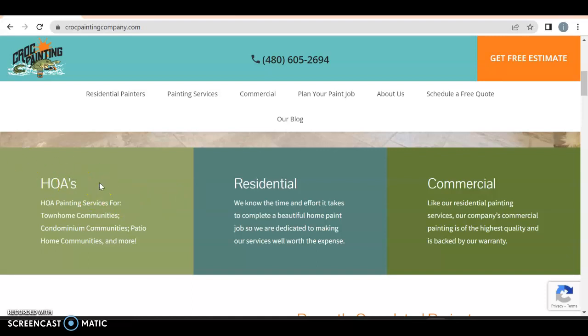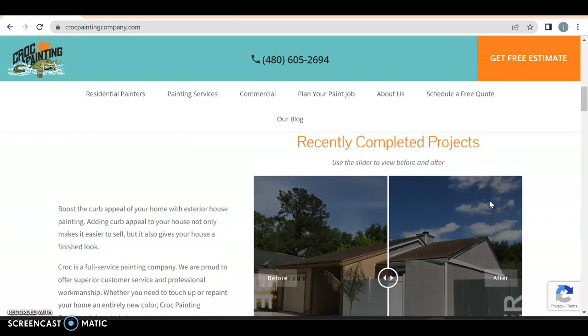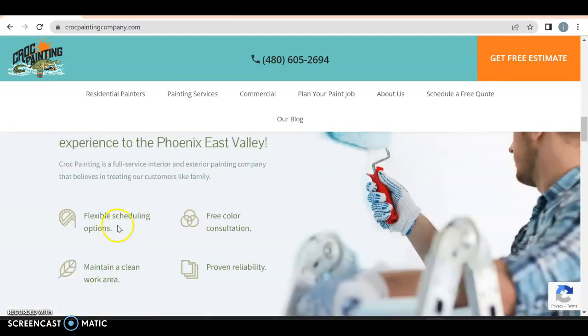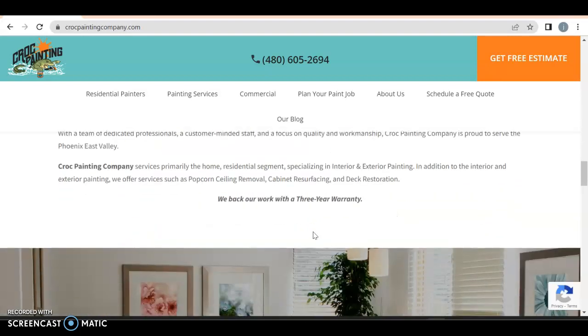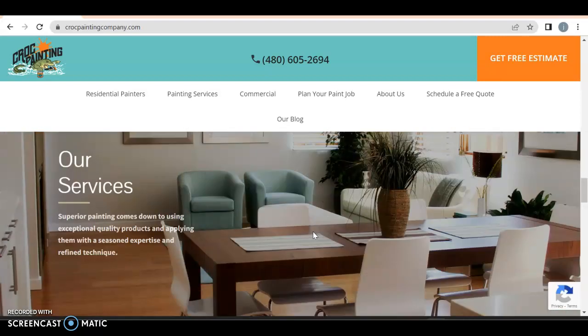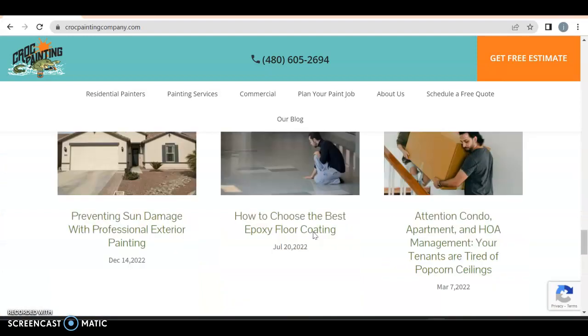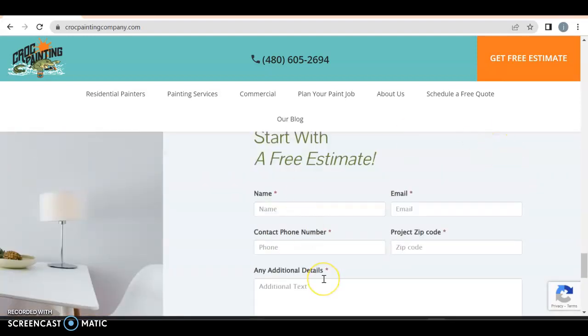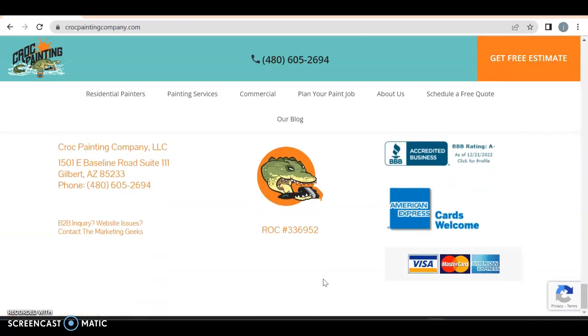I notice HOA — probably a really big deal in Arizona. Residential, commercial, good — you're differentiating. Recently completed projects, cool. And then Croc Painting Services — flexible scheduling, great. Consultations are free, perfect. Warranties on services. Blogs are good. This I would probably put up top, but it's good.